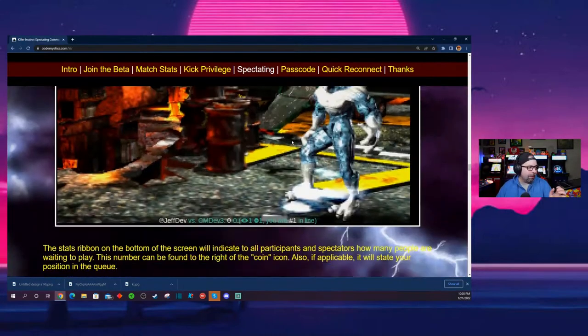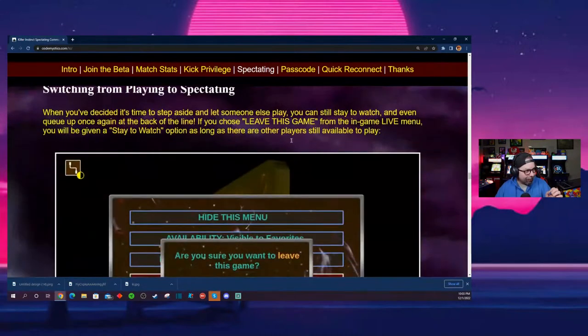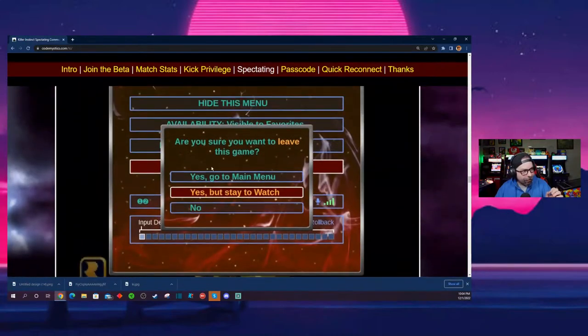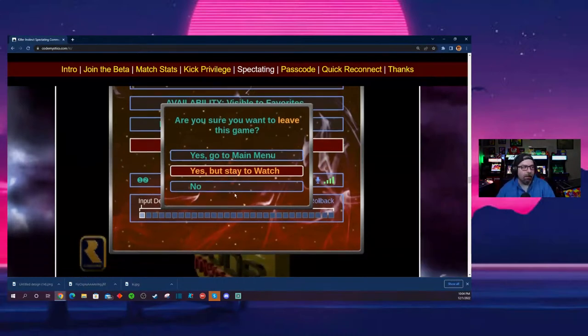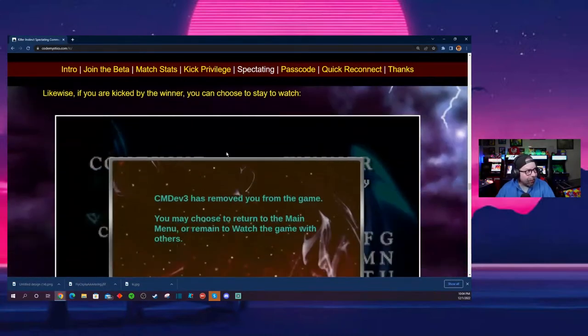Let's say you're getting your butt kicked — you've lost five or six times to the same person and they're really good. You can leave the game but stay and watch them spectate for the next match they play. So instead of going back to the main menu, you can just keep watching. That's pretty cool.